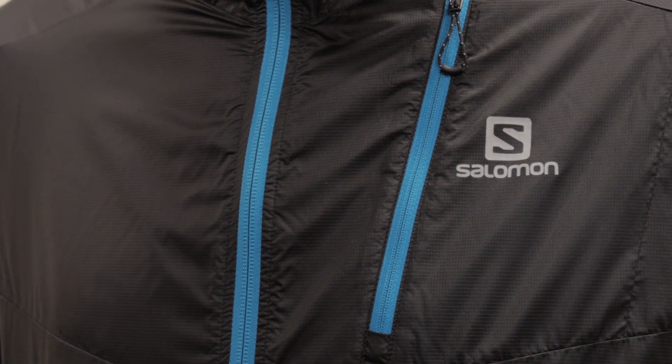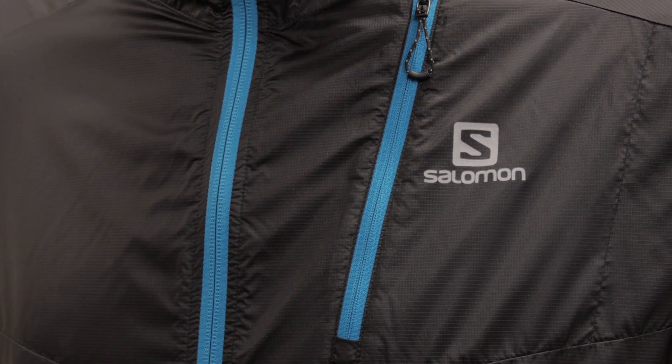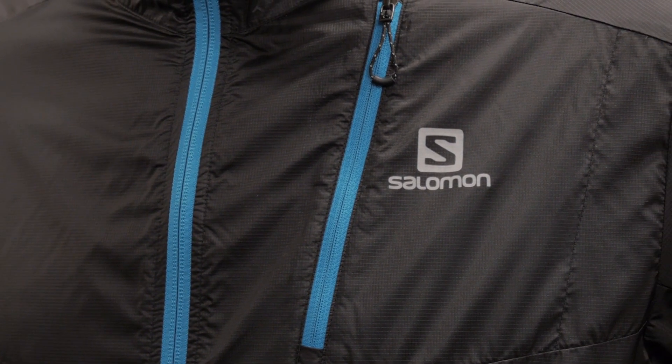I'm wearing the Salomon Men's Fast Wing Hybrid Jacket. This is an ultralight windbreaker meant for your ultralight runs, whether on the road or on the trail. Its athlete-inspired construction lets you keep going mile after mile with the ability to alter your outfit on the fly.